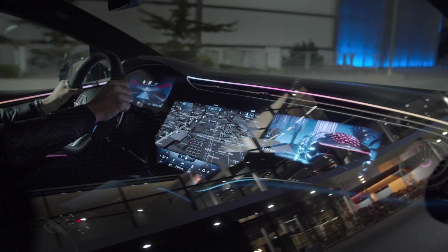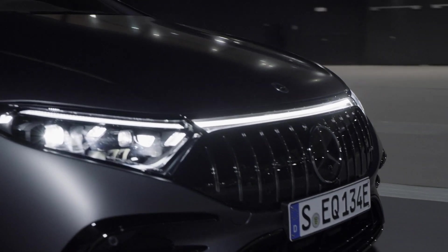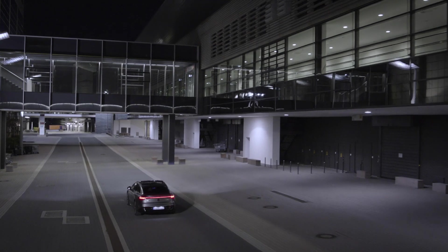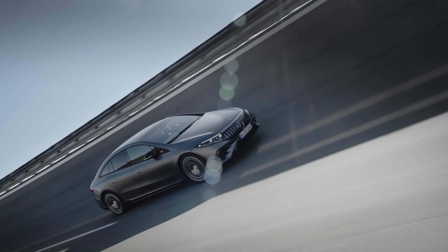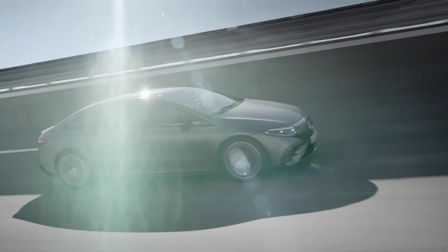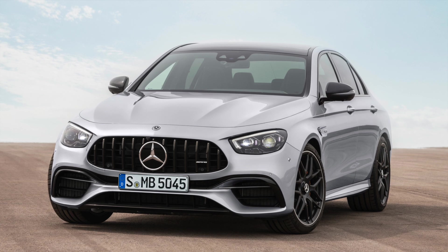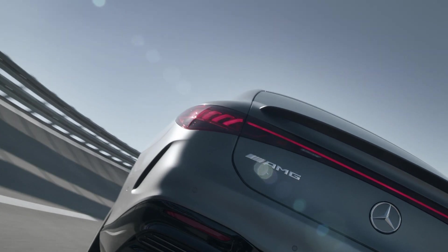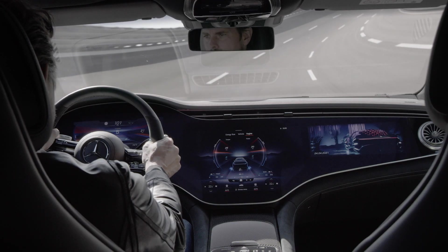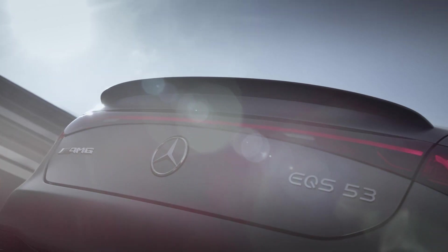AMGs have never been particularly light cars, as they typically major on power over agility, but with the EQS 53 being an electric car, it makes the rest of AMG's line-up seem like featherweights. The car weighs in at 2,655kg, making it the same weight as the AMG G63 SUV and some 700kg heavier than the already quite portly E63S. So AMG has worked its magic to keep all of that weight from getting in the way of a good drive. The base EQS gets multi-link suspension both front and rear.